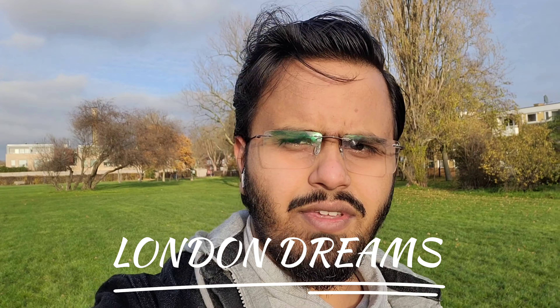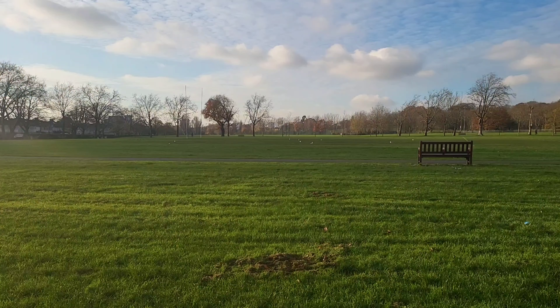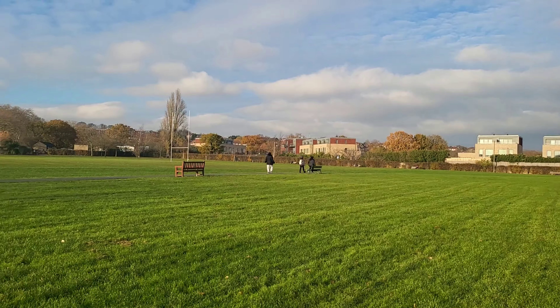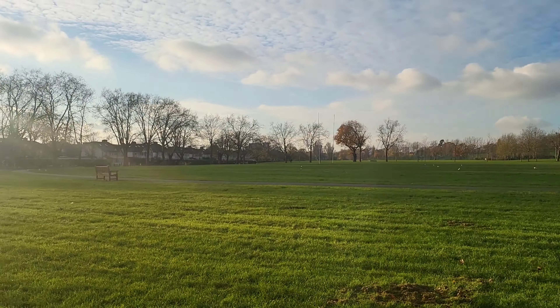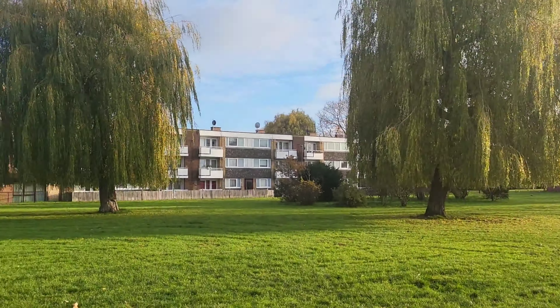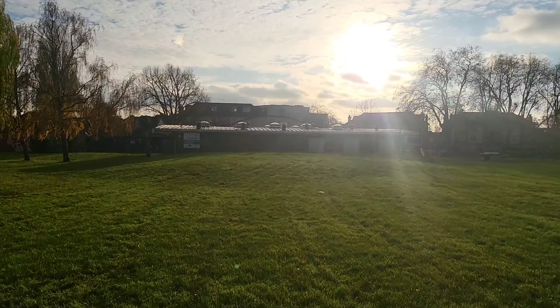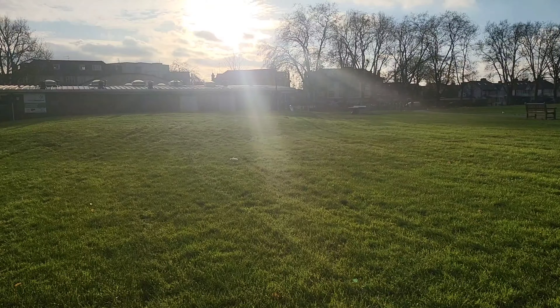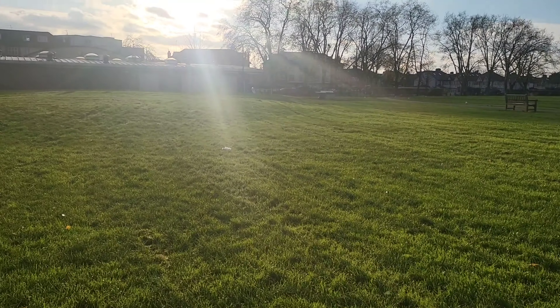Hello friends, welcome to London Dreams. Good afternoon - it's three o'clock. I'm back at the garden, which you probably saw in the last video. Today's weather is so good I thought to make a video, and today there was no job and no uni, so I'm back here because it feels good. The garden is good if you want to walk or make a video.